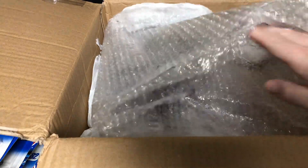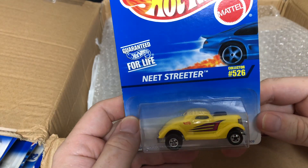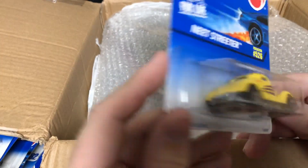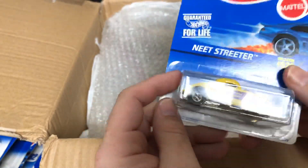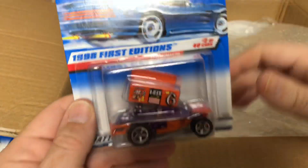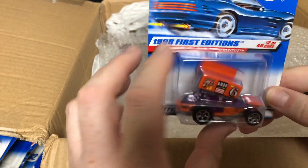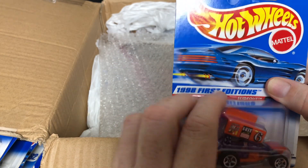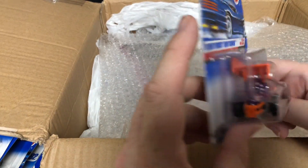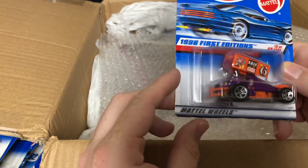All right, we've got two left. This one is the Neat Streeter, number 526 — cool looking car. And the last one is a First Edition called the R-Man, number 6, number two of 40. Pretty cool looking.